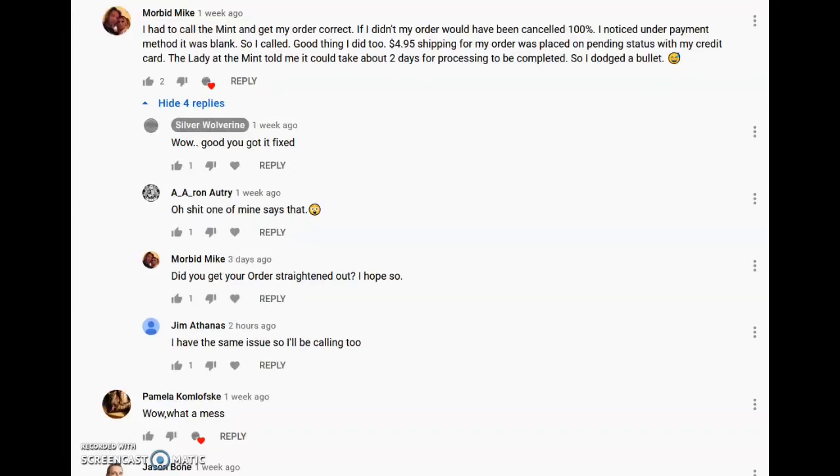Hey, what's up everybody — just a real quick heads-up video. I know everybody's saying, 'Oh no, another Morgan silver dollar video,' but this one I promise will be really fast. I have been notified by two different people now about the 2021 Morgan silver dollar CC and old privy marks.